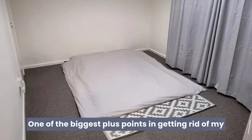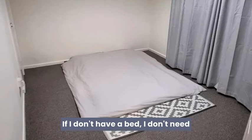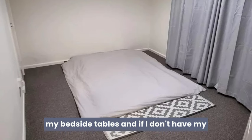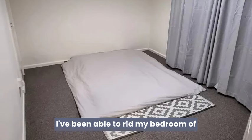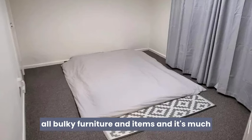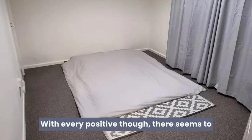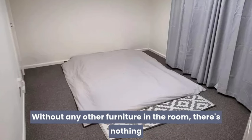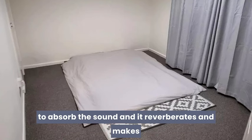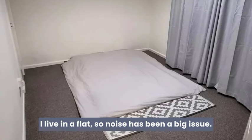One of the biggest plus points in getting rid of my bed is the knock-on effect it's had for other items. If I don't have a bed, I don't need my bedside tables, and if I don't have my bedside tables, I don't need my lamps. I've been able to rid my bedroom of all bulky furniture, which was my aim. With every positive though, there seems to be a negative: without any other furniture in the room, there's nothing to absorb the sound — it reverberates and makes everything seem louder. I live in a flat, so noise has been a big issue.